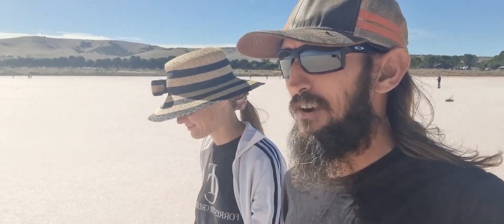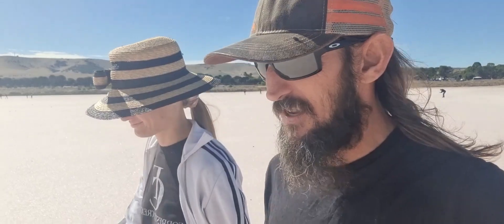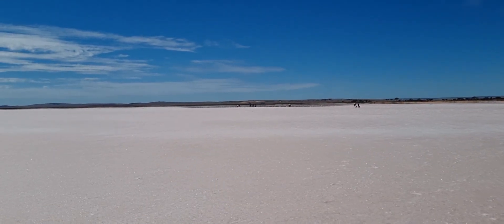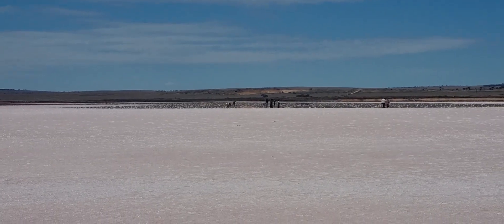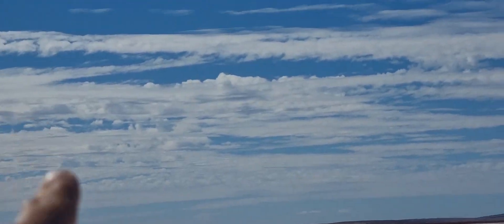That guy behind us sounds like the guy who sings La Bamba. These nice Indian people offered to take our photo, so I'll put that in here - and we took their photo for them as well. I hope they're happy with my photography. Now we're gonna go out and see if we can find the water. There's water out there somewhere - it's weird looking.